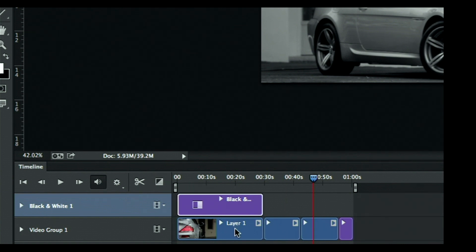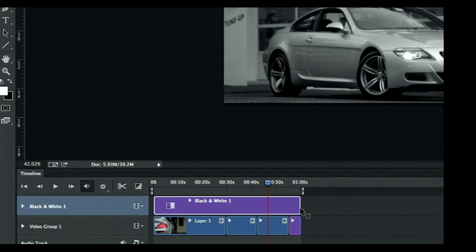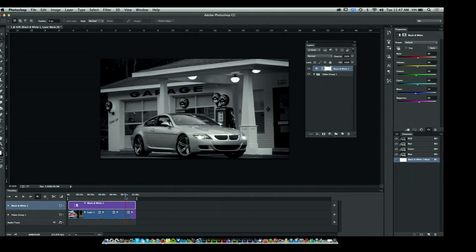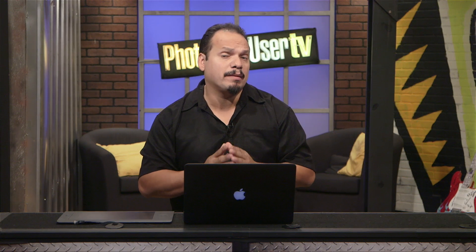The adjustment only plays for the duration of the first clip by default. To have it play for the whole video, just click on it and drag it all the way across — instant. Now all the video clips have black and white tied to them. If you're a NAPP member, I have an entire class on working with video at the Photoshop User site. We cover all of this and add special effects like text, transitions, and music. Back to you guys.